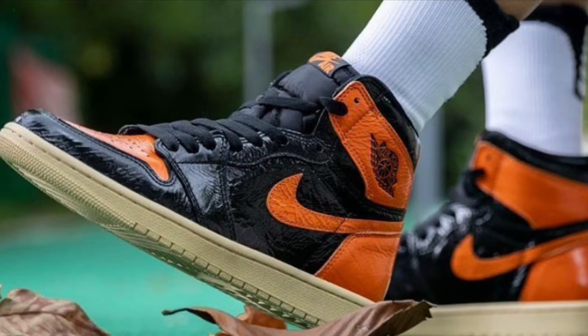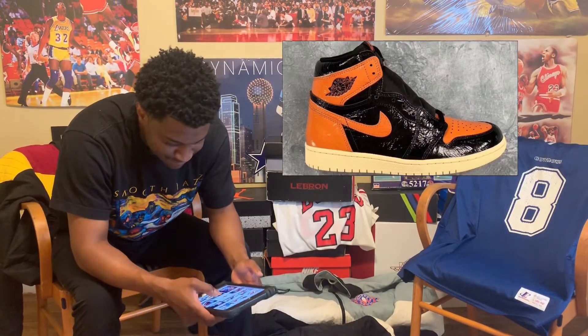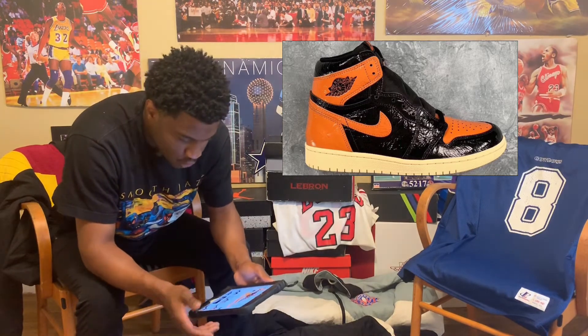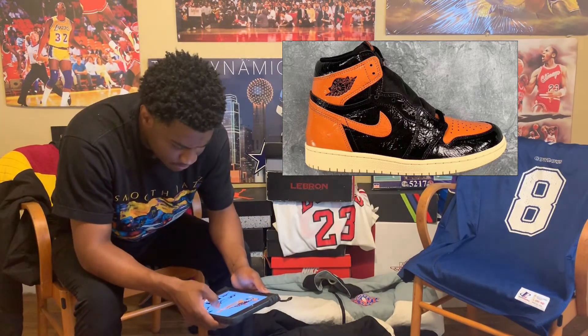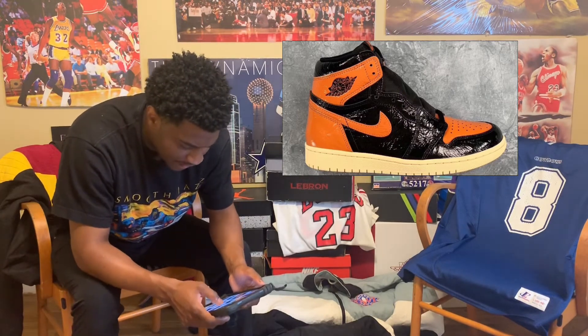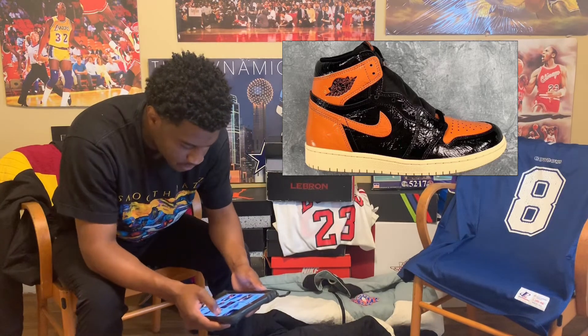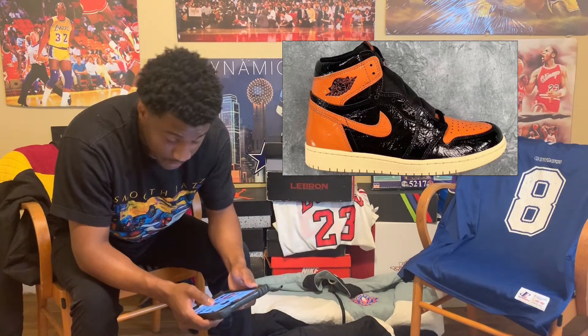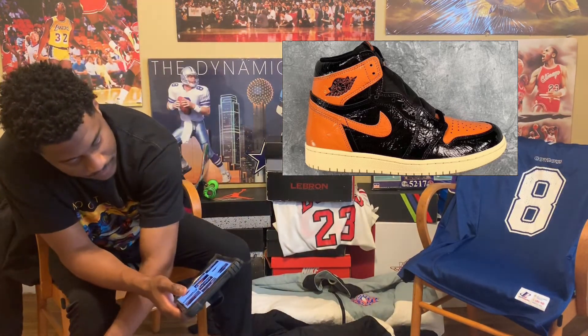Because the 2.0s — they were cool, but they were basic, you know? They were basic. I feel like these got more vibe, more swag to it, bro. The Shattered Backboard 2.0s are just plain orange, white, and black — it's just an orange shoe with a white toe and a black swoosh. That's plain, bro. So I like these over the 2.0s. But everybody knows the 1.0s are the best version, then the satin, then these.